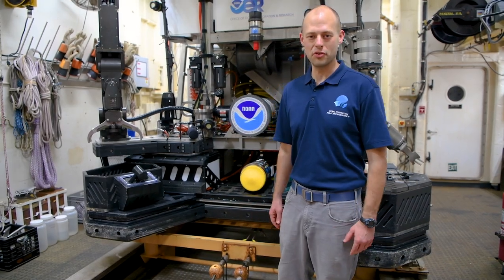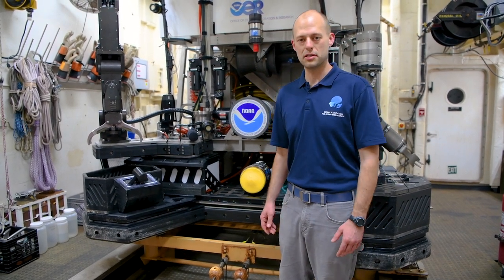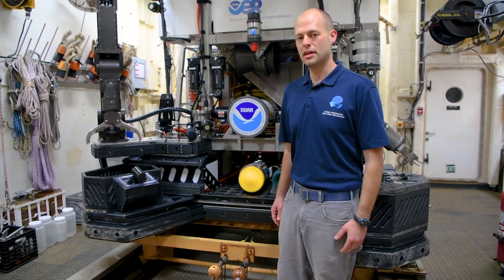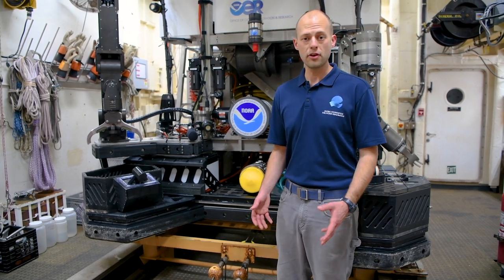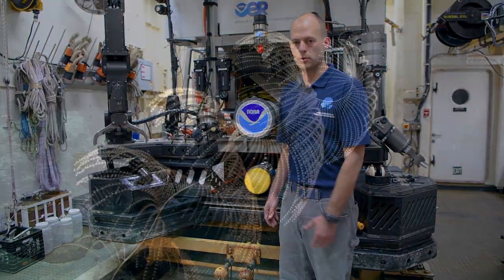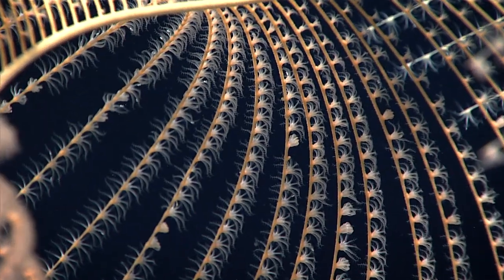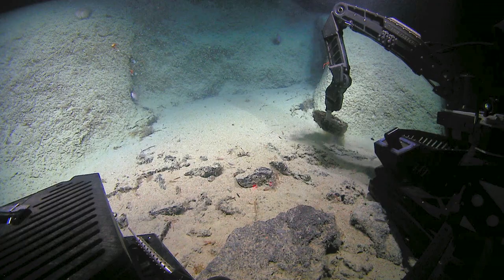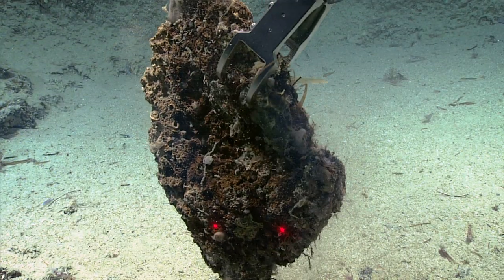This is the ROV hangar, and this is where the Deep Discoverer ROV is kept between dives. As you might know, the Deep Discoverer, or D2 ROV, is capable of going down to almost four miles below the surface of the ocean. And we bring a variety of tools with us, including high-definition video cameras, able to get really tiny details on the rocks and creatures on the seafloor. And sometimes, if something is of enough interest, we'll use our robotic arm to collect it and bring it back up to the ship, so that scientists can figure out what it is and where it came from.